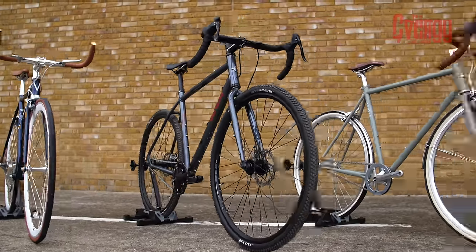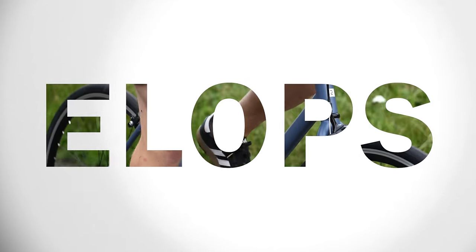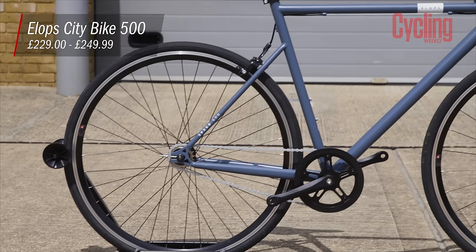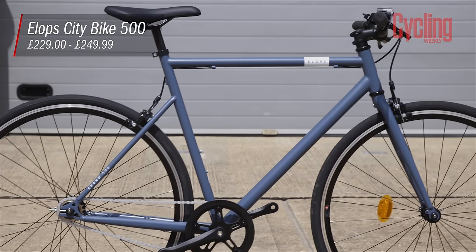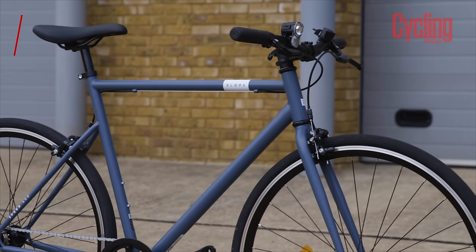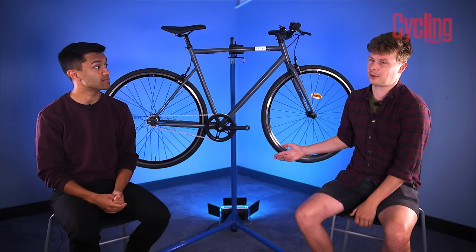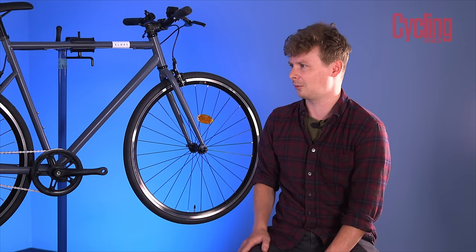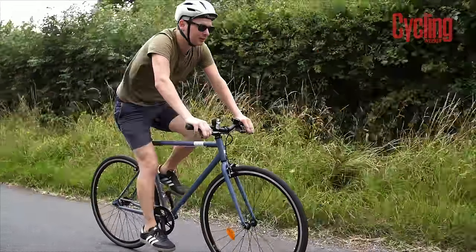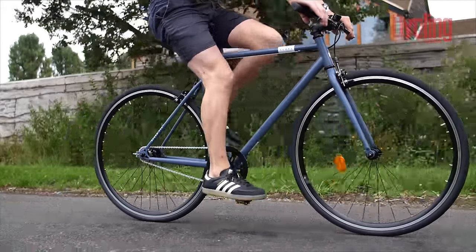First up we have the Elop City Bike 500. The first thing to talk about is the price — it's £250, which makes it by far the cheapest on test. You can go on eBay and find single speeds for less, but for a brand new bike that's pretty good. If this were a fully geared bike at that price it'd be a red flag, but that's the beauty of single speeds — it's so simple mechanically that there's not that much that's going to go wrong with it.